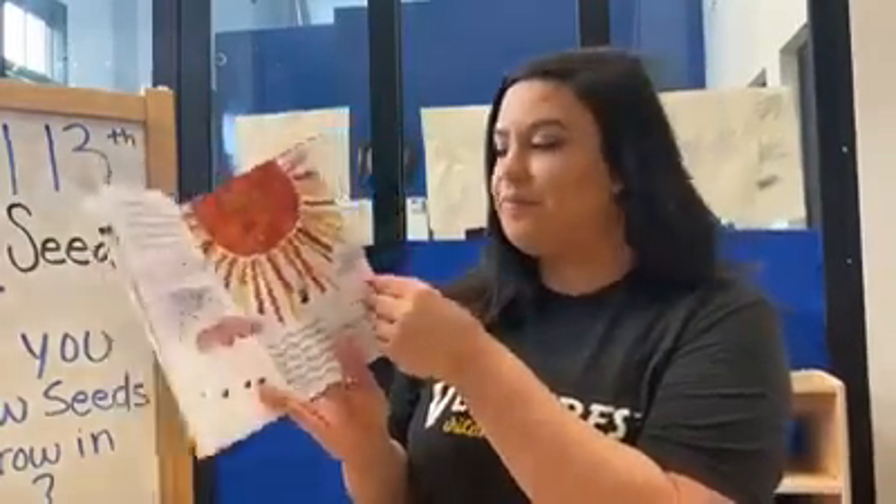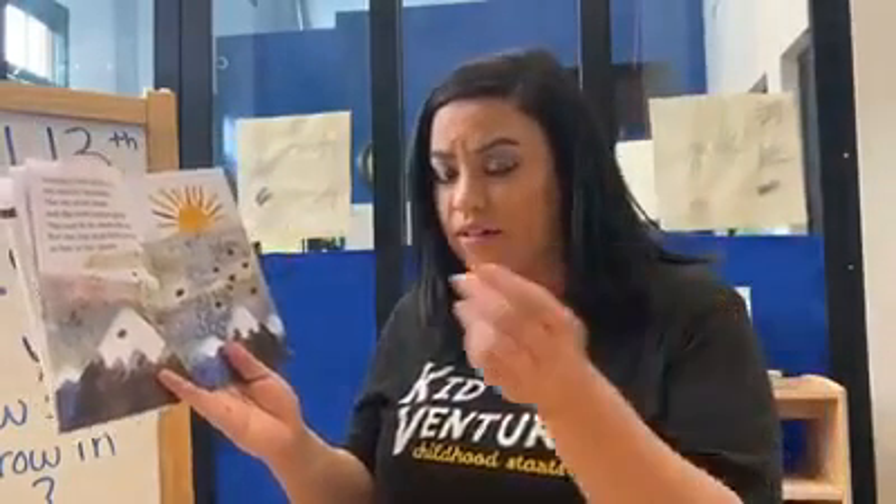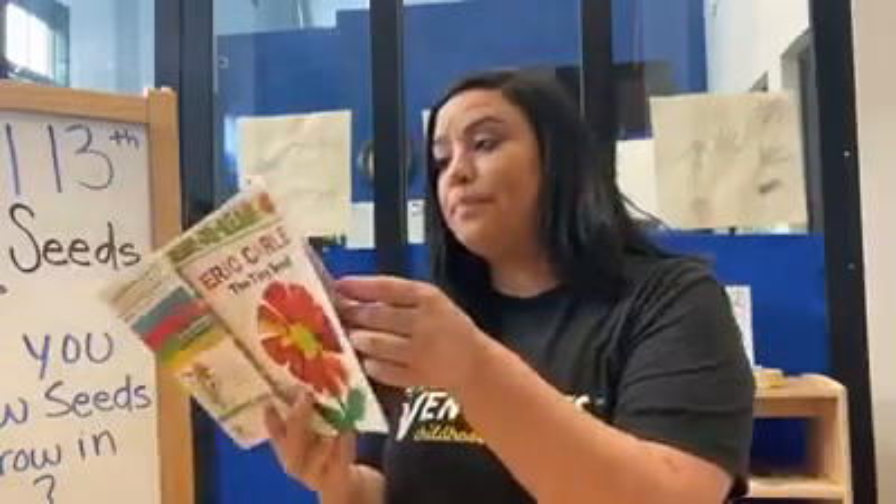One of the seeds flies too close to the sun and catches on fire. The next little seed lands on a tiny little ice mountain and the ice never melts. Will the seed grow there? Now they fly over the ocean and one seed falls into the water.